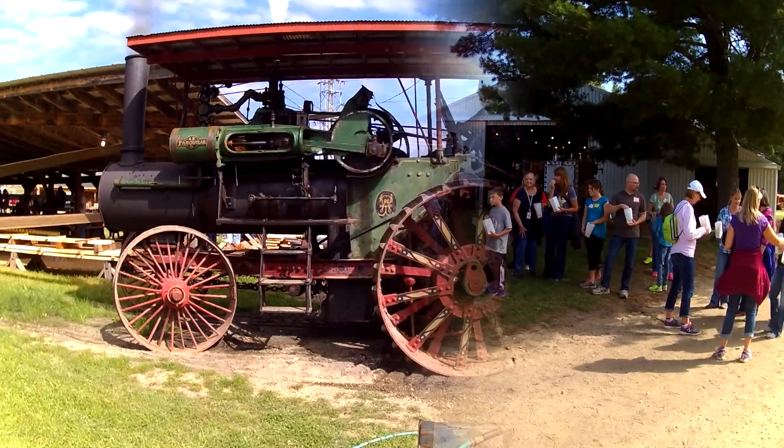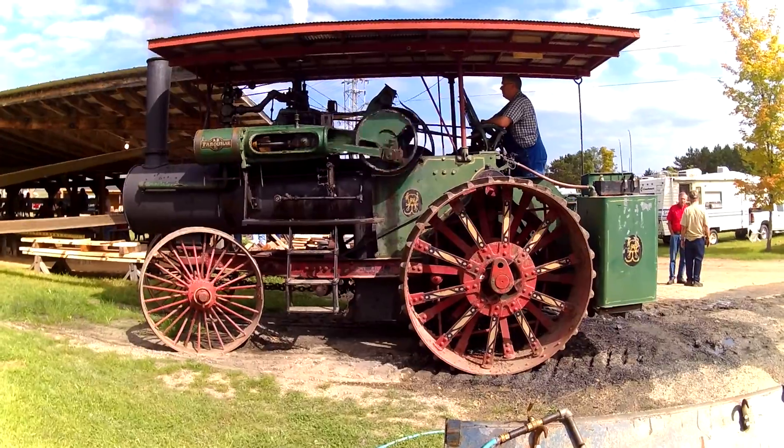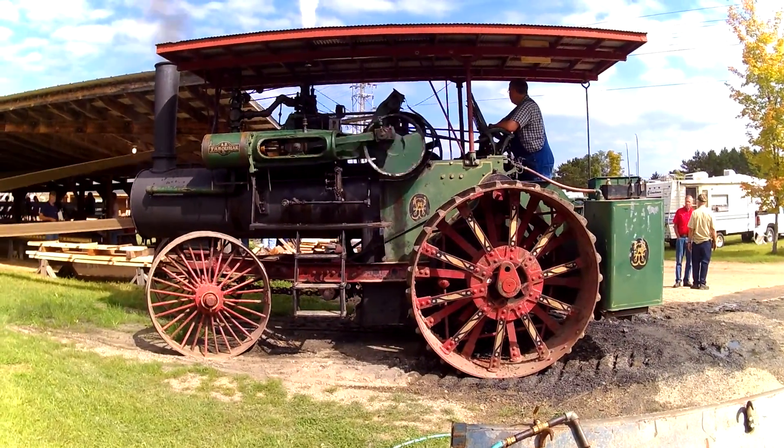Here is the 1922 Farquhar Model T steam engine powering the sawmill.